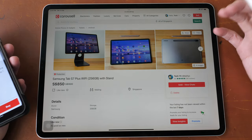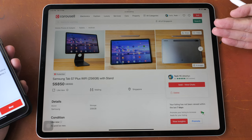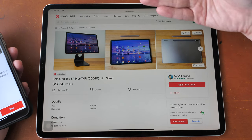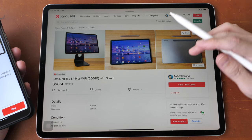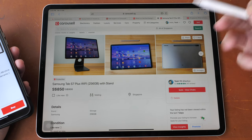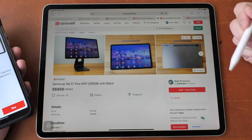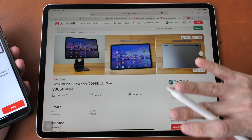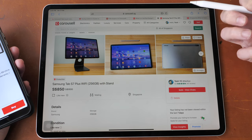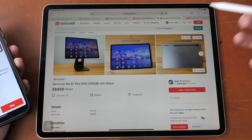So how does Carousell pay or Carousell protection actually work? Let's say I am a seller and I am a scammer trying to sell this tablet without shipping it. I will tell the buyer to pay me through PayNow because there is no insurance. If you are a buyer who suspects I am a scammer, you should not pay through PayNow. You should pay with Carousell pay or Carousell protection, because if I don't ship the tablet, you can get a full refund.